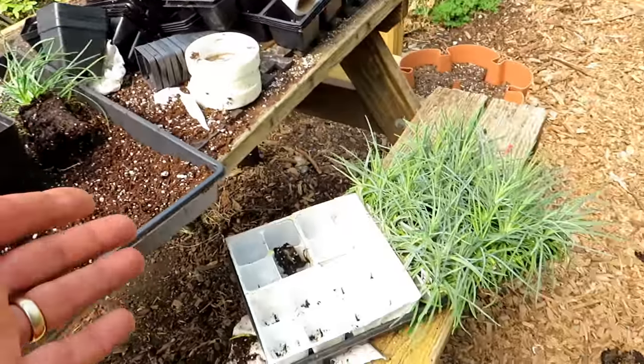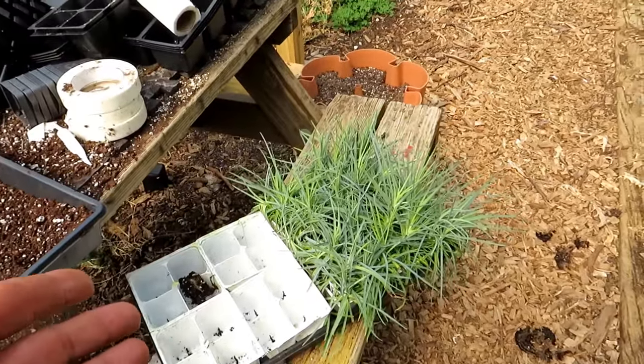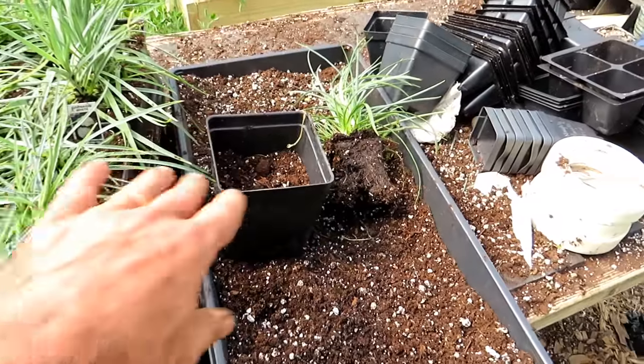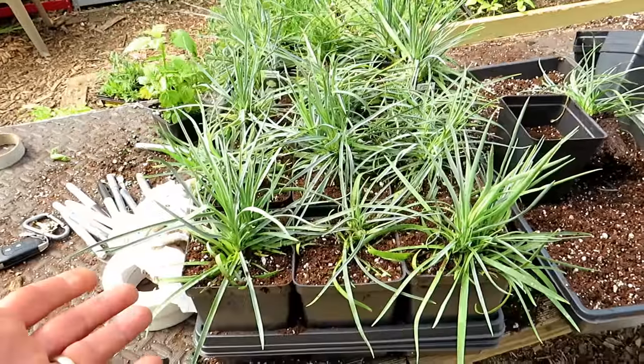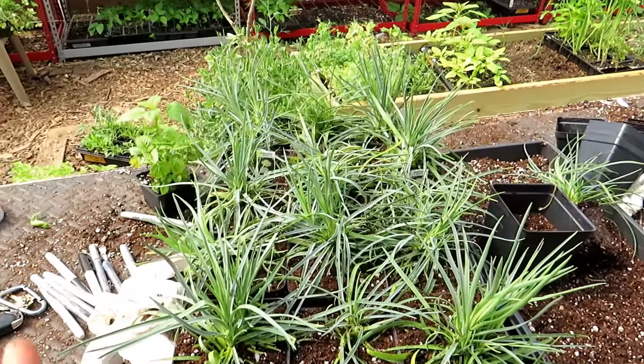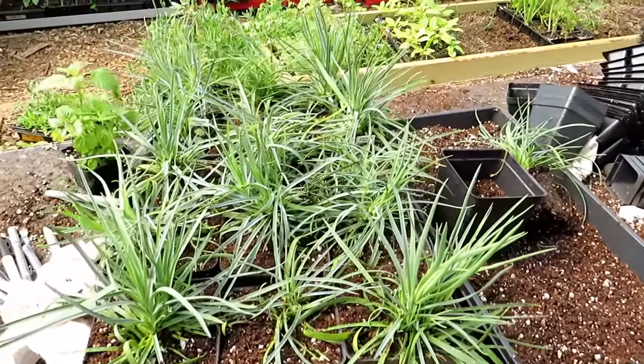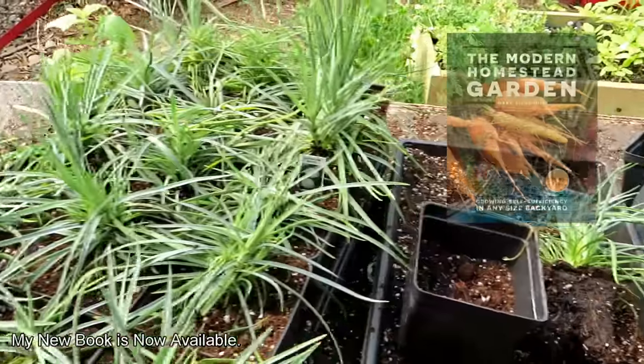So this is 16 of the carnation plants planted up into these four and a half inch pots. They already look bigger. I always laugh because when you pot them up from something smaller like those white four-packs, I swear they look bigger within planting them up really.